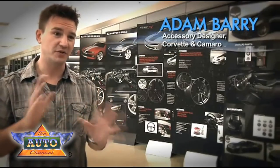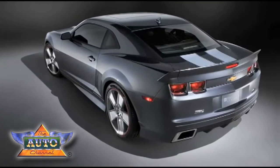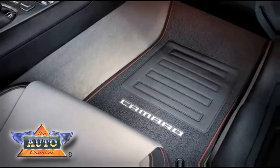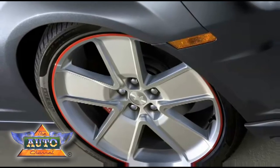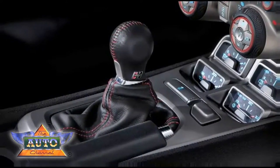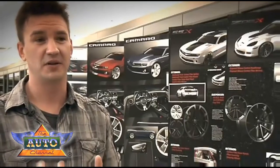Since we know the Camaro base of customers is so diverse, we broke it up into three categories: those who don't want to spend all their money on performance but still want to look good; those who want to spend more money on performance and still look good; and those who want to spend all their money on both and look good. So we have a V6, a V8, and basically an everything-but-the-kitchen-sink V8, and all of these packages are going to be available for sale within months after the show.